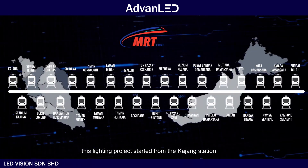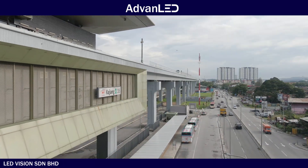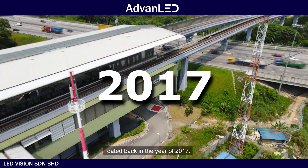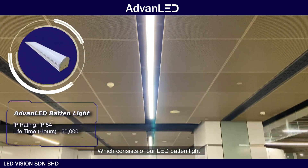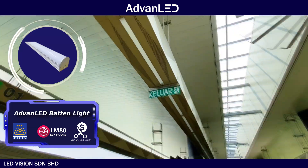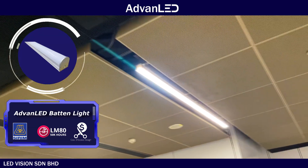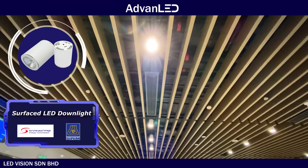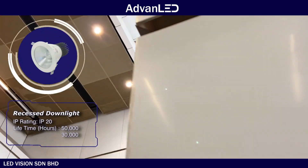This lighting project started from the Kajang station and all other stations towards the Sungai Bulo station, dated back in the year of 2017, which consists of our LED baton light, surface down light, and recess down light.